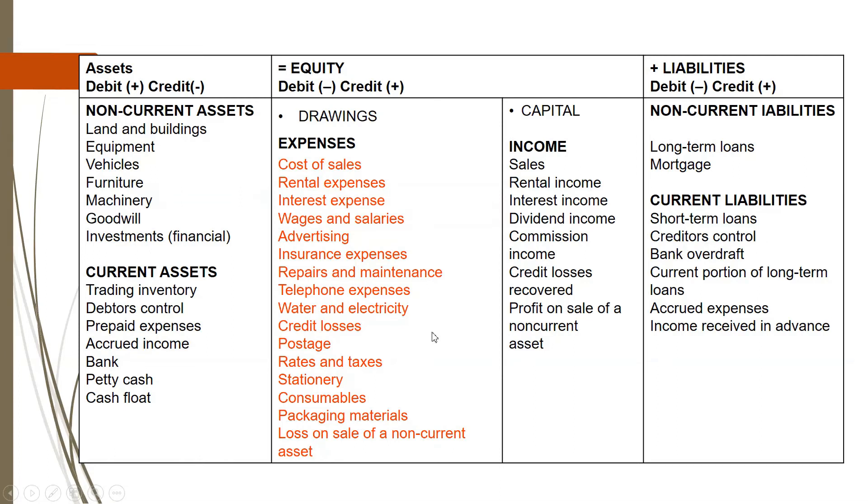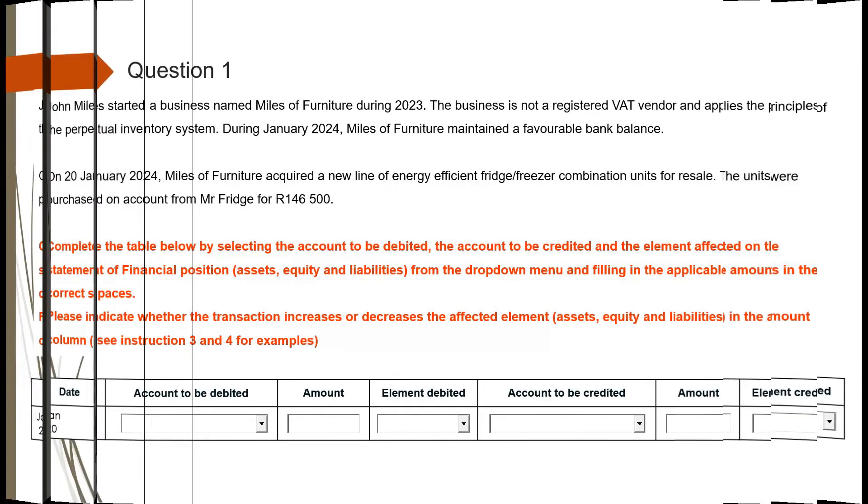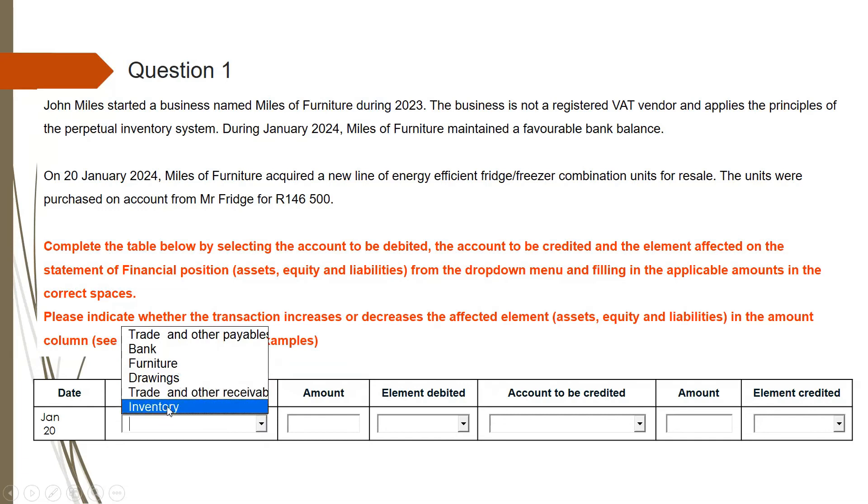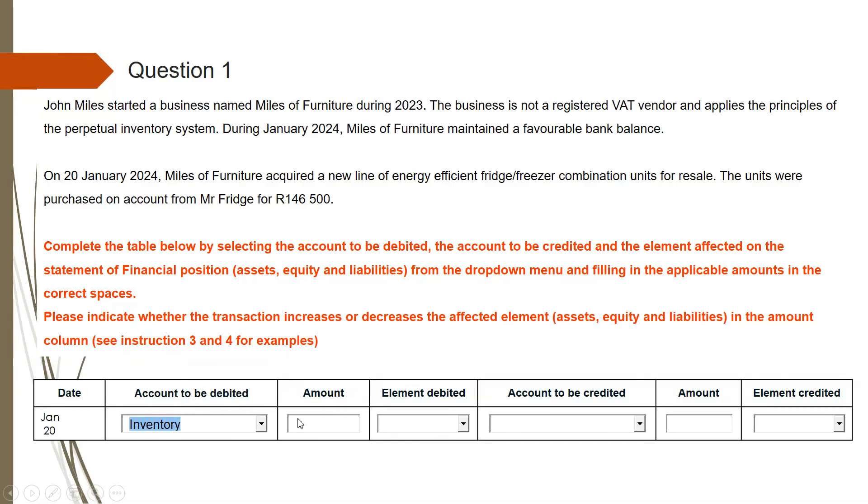Remember what the double entry principle says: at least two accounts are involved in a transaction, one of them must be debited and the other one must be credited, and the amount credited must equal the amount debited. So let's go back to our table and capture this information. The account to be debited is your trading inventory account. Make sure that you select inventory — in this case they did not say trading inventory, but inventory. Just select that one.